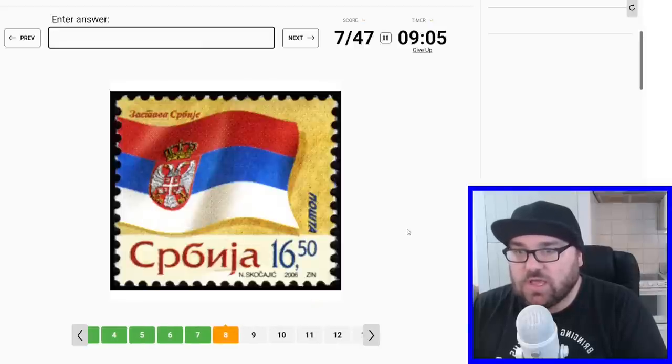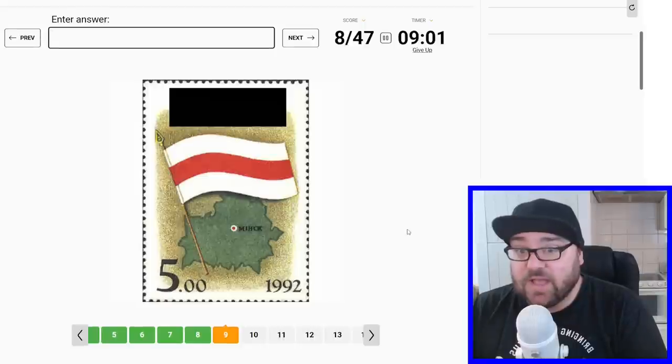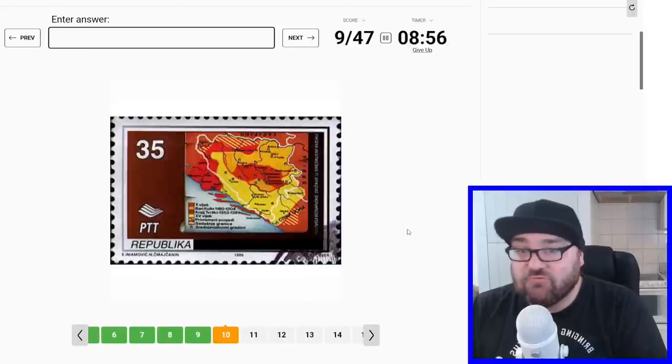This is a map of Kosovo. And this is the flag of Serbia — not the hardest quiz so far. This is the old flag of Belarus, and a map of Belarus as well.